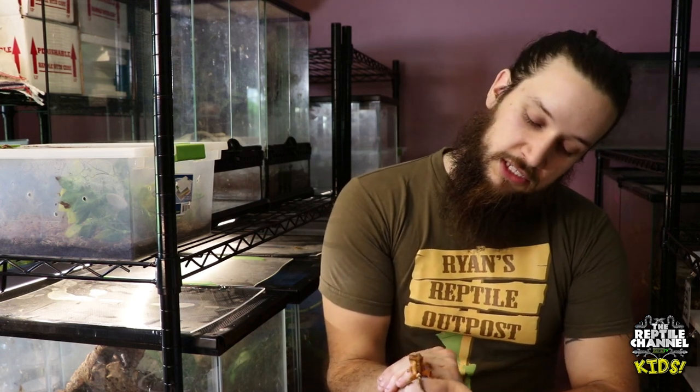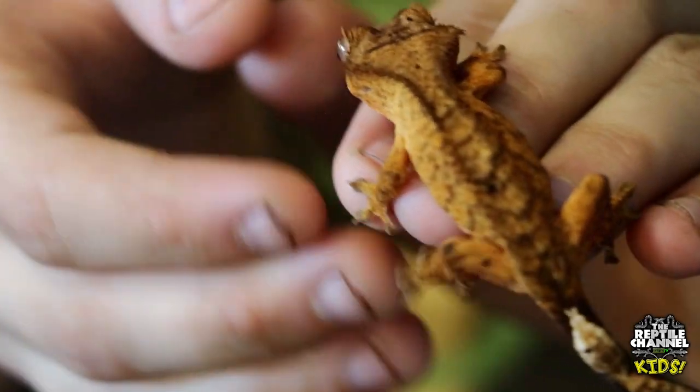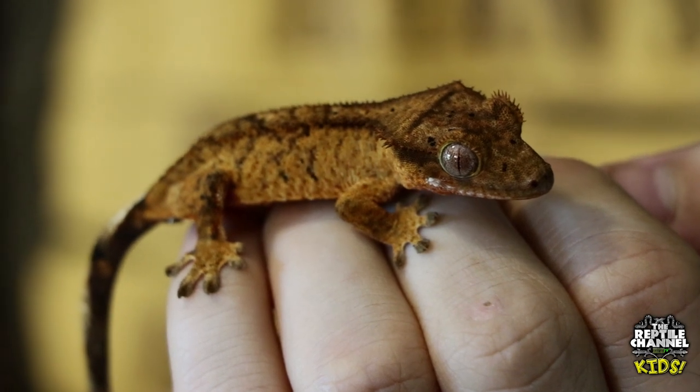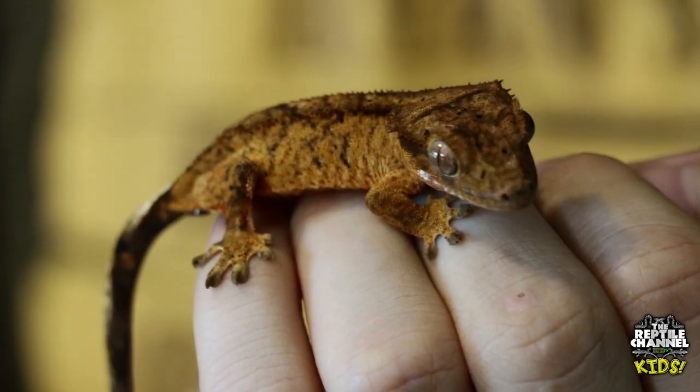When you see some of the ribs, it's not ideal, but that could also be a sign of dehydration. With this guy, you can see when you're holding him he's pretty curious and active. He doesn't have a weird gait or a weird walk to him. You can see his eyes — they're going to be bulgy because they don't have any eyelids, but you don't want them to be too far out because that could be a sign of inbreeding.